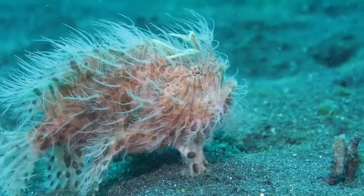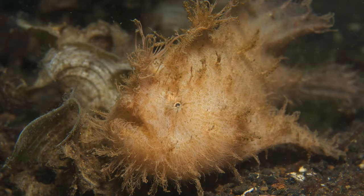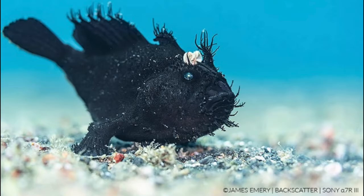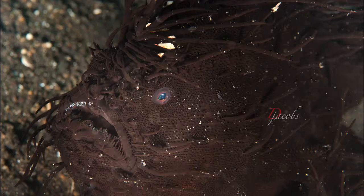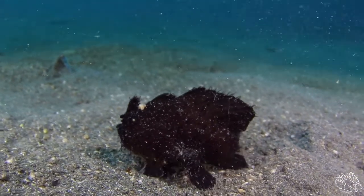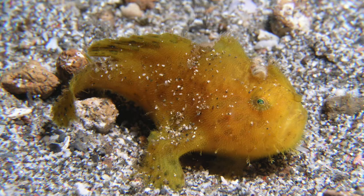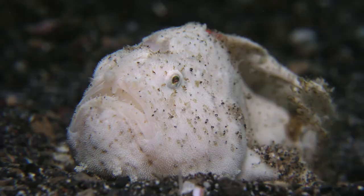The shaggy hairy frogfish has color variations — from pink, brown, and yellowish, to even the rare black hairy frogfish. We most often find the black shaggy hairy frogfish following a school of black fire urchins. At certain times, the shaggy hairy frogfish will also change their colors.